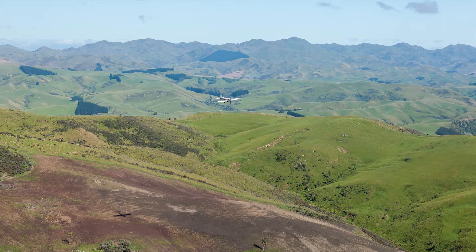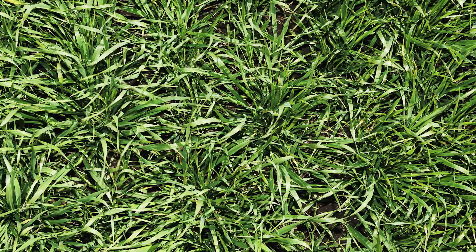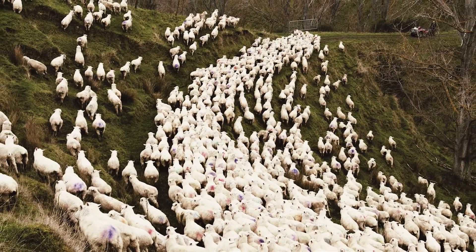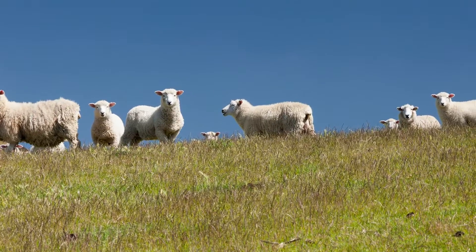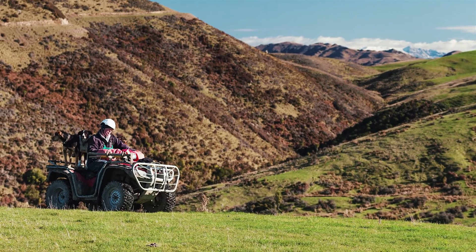Feeding your hungry hill country lets you grow more grass per hectare on parts of your farm that might otherwise be marginal. Whether you use that extra feed to carry more stock, or do your existing animals better, your business will become more productive and resilient as a result.